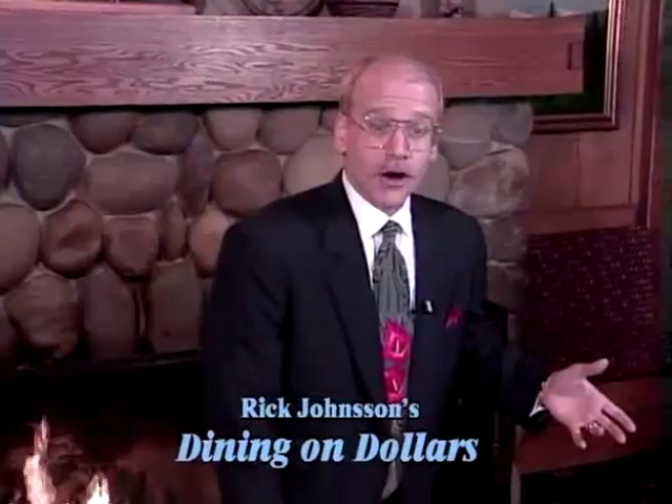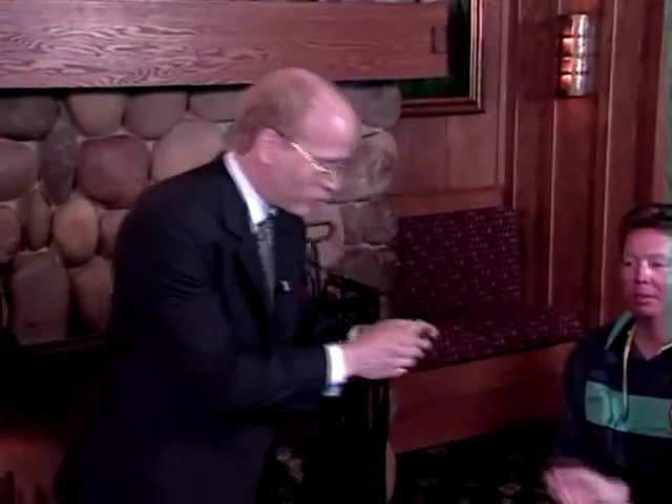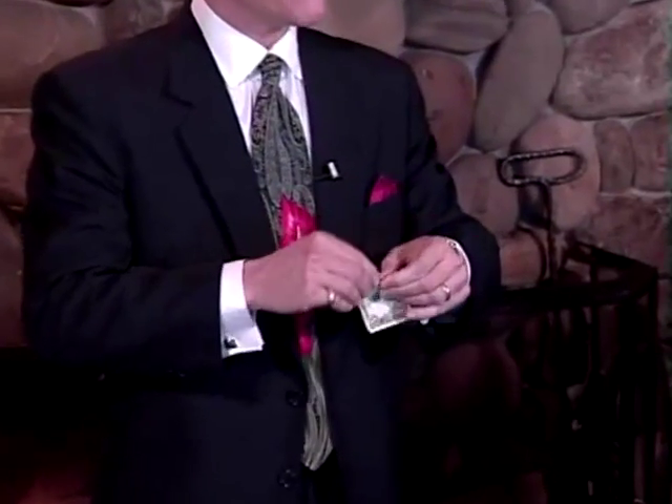Does somebody have a dollar bill I can borrow? Okay, there we go. You know, bad habits can be really expensive. Take me for example — when I was a kid I had a horrible habit of eating the faces out of all of the dollar bills that I would get.